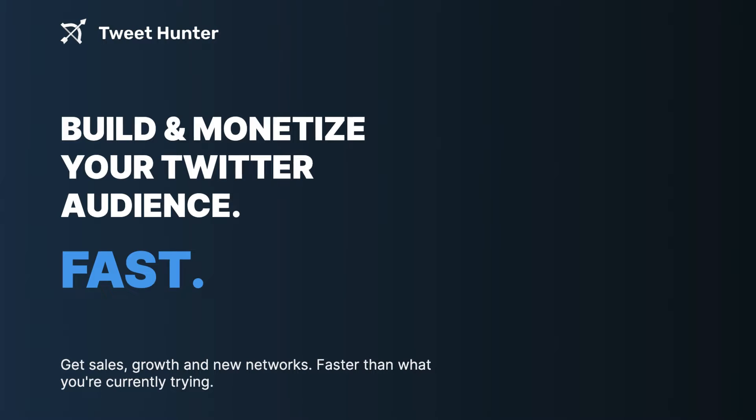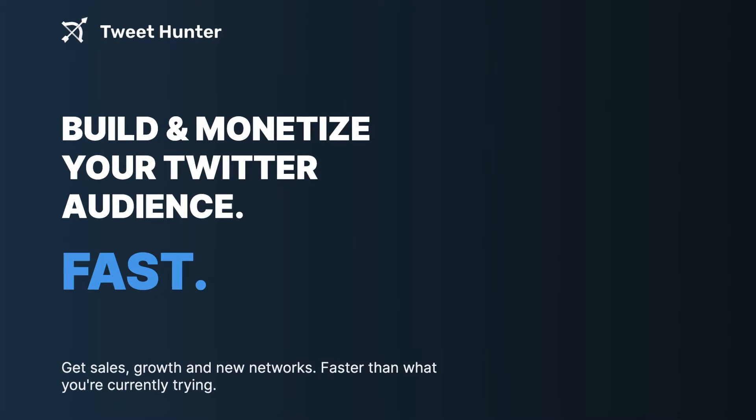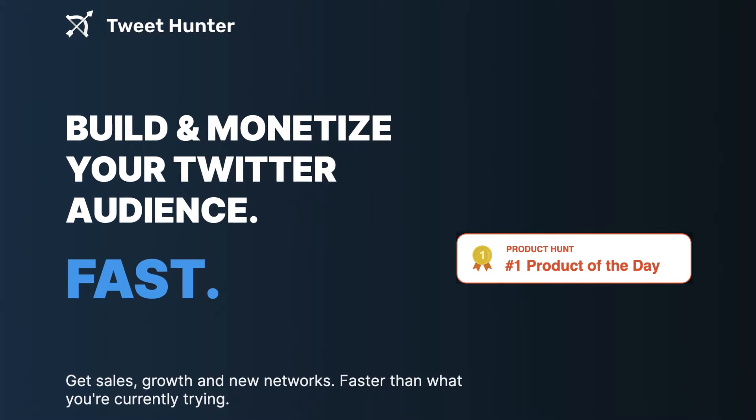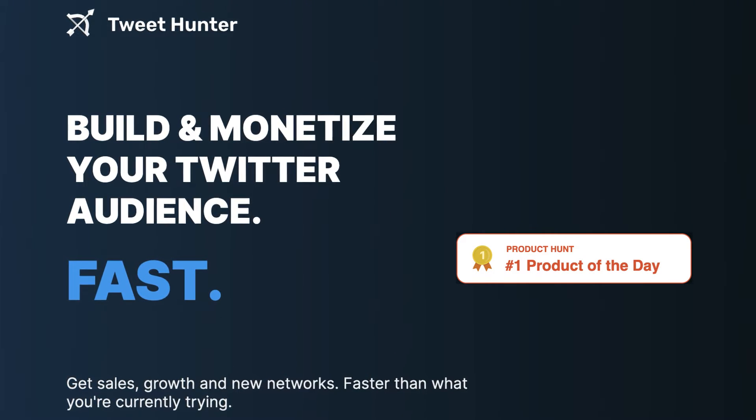Today I'm bringing one such tool called Tweet Hunter, and this tool has been out for a while. They were launched on Product Hunt last year and were the number one tool on Product Hunt for the day and number two tool for the week. I've been playing with this tool for a while and I think it's amazingly good.